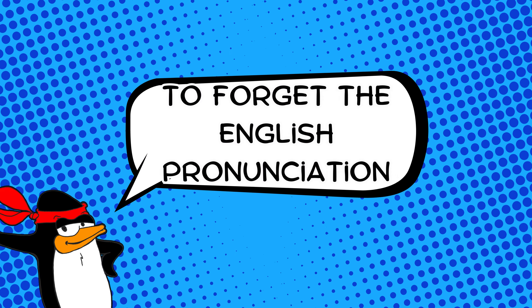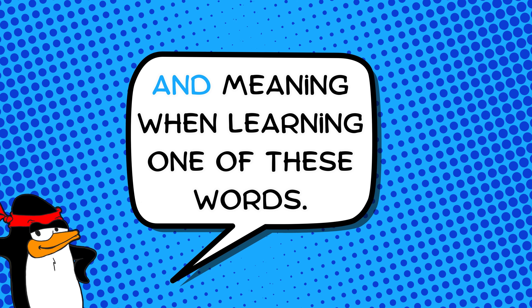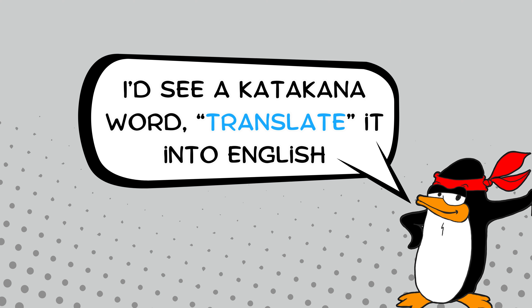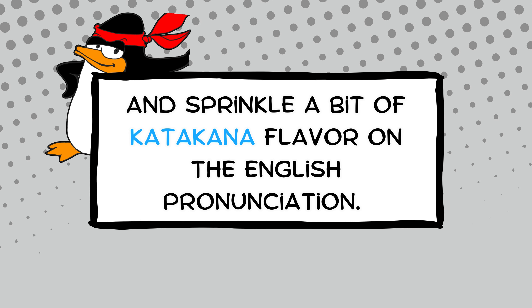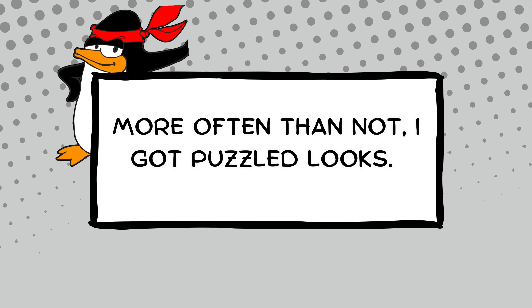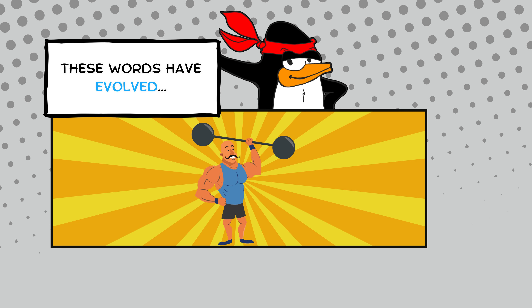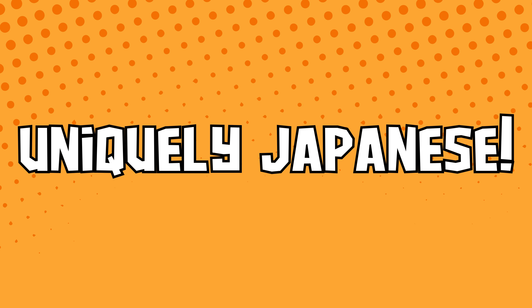My advice is to forget the English pronunciation and meaning when learning one of these words. As a beginner — and even later, I admit — I'd see a katakana word, translate it into English, and sprinkle a little katakana flavor on the English pronunciation. More often than not, I got puzzled looks. These words have evolved, sometimes subtly, sometimes dramatically, into something uniquely Japanese.